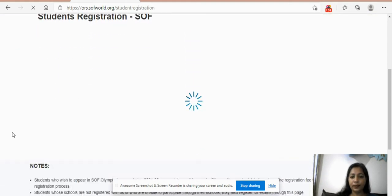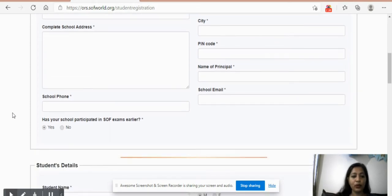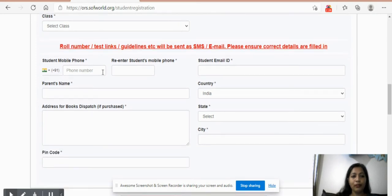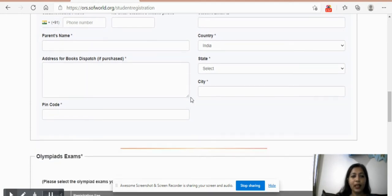This is the registration form. If your child's school is not registered with SOF, you will need to enter the code AB 9999 — this is for all those registering individually. You need to mention all the details of the school your child studies in: the name, address, phone number, and all those details. Below that are student details: name, class, gender. For the mobile phone field, I suggest using your own number so you receive all information sent by SOF. Use your own email ID as a parent as well.